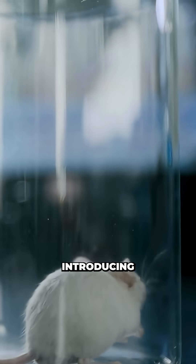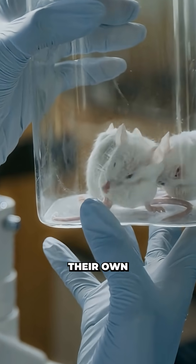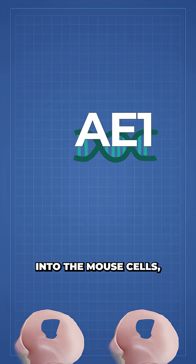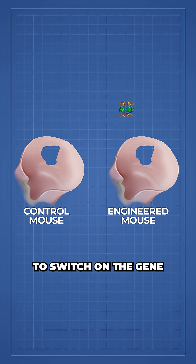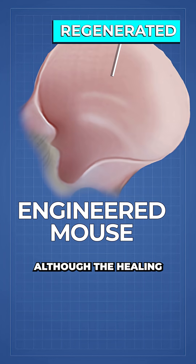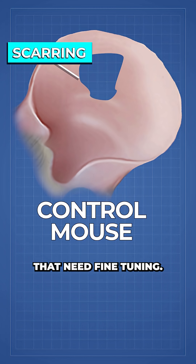Not satisfied with just artificially introducing retinoic acid, the team wanted to see if mice could produce their own. By introducing a single rabbit DNA enhancer called AE1 into the mouse cells, they were able to switch on the gene that produces the ALDH1A2 enzyme. They then found that these engineered mice were able to regenerate tissue entirely, although the healing was not quite as complete as in rabbits, so there are still some other factors that need fine tuning.